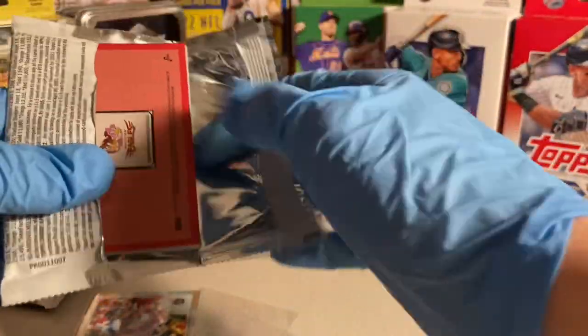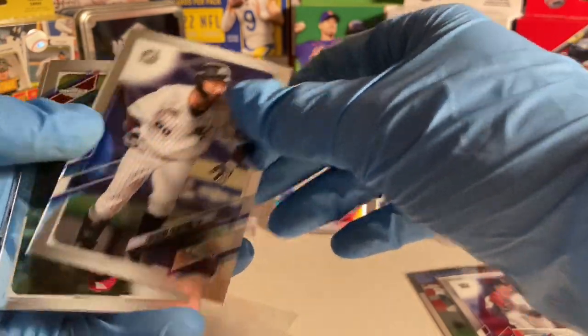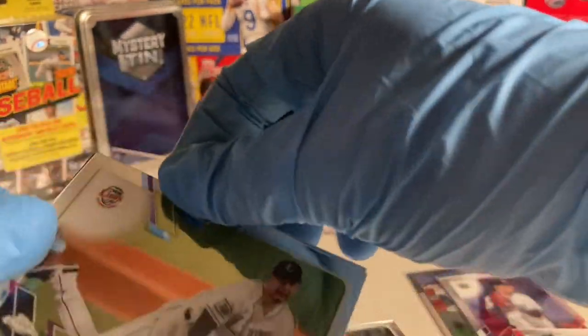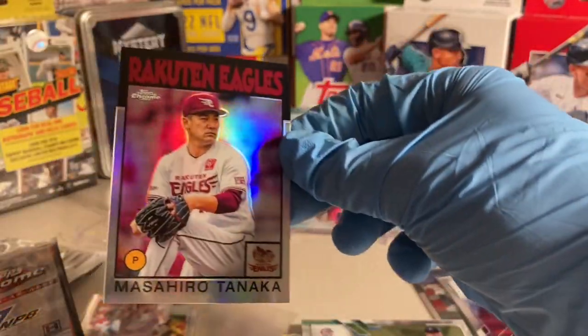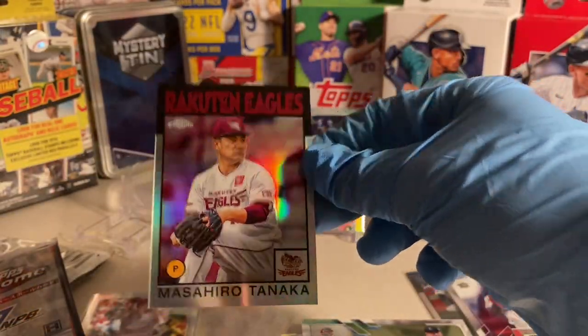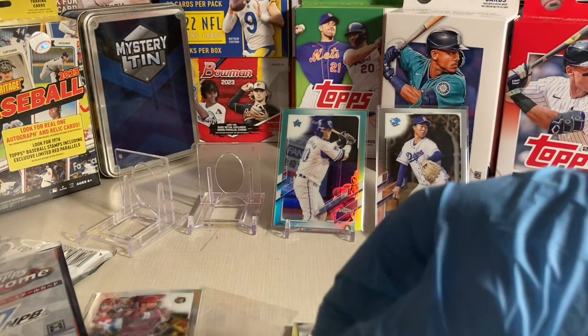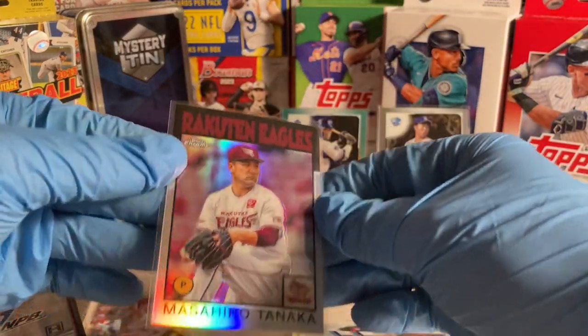Actually, there's a 1986 card in here. Takashi Toritani, Koshi Takada, Kona Takahashi, and a Masahiro Tanaka — sweet pull, a 1986 Topps card. He played with the New York Yankees for a while. He started with Rakuten, then went to the Yankees, then went back to Rakuten.